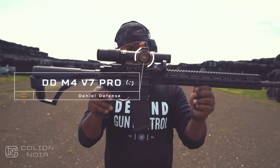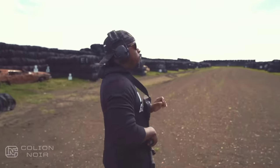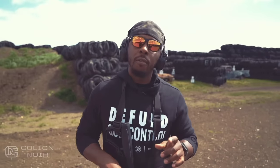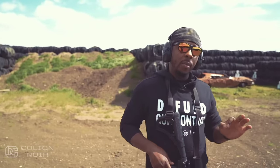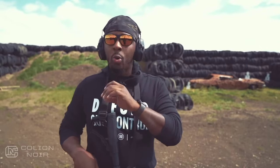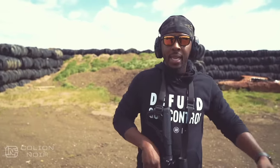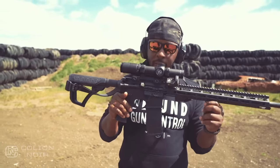This is the DDM-4 V7 Pro from Daniel Defense. So if you're someone who's on the market for one AR-15 and you want to spend a relatively decent amount of money for one rifle — not an amount that kills the bank, but you also don't want to go the completely affordable side — and you only need one AR that you want to do all things, I think this DDM-4 V7 Pro makes the case for that rifle.